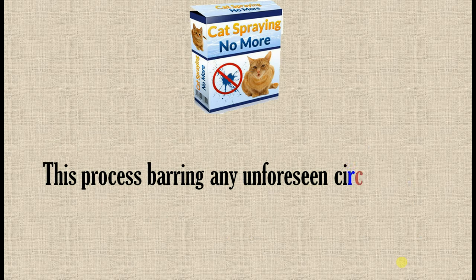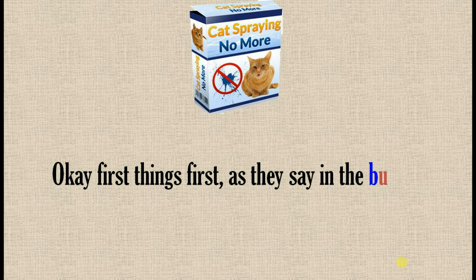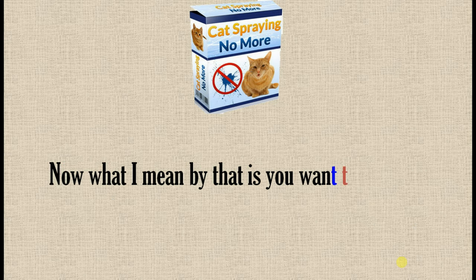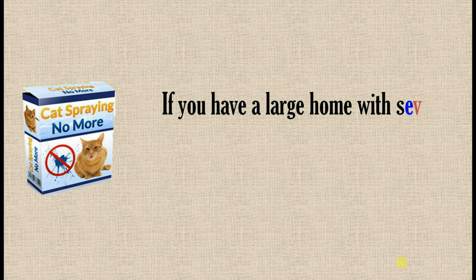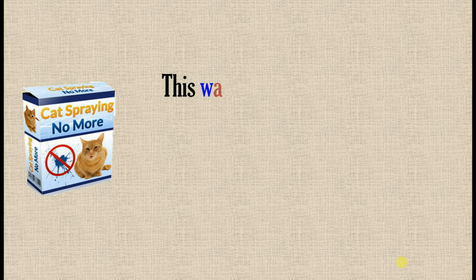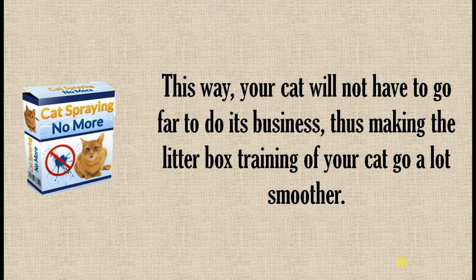This process, barring any unforeseen circumstances, should not cause you any grey hairs. First things first, as they say in the business world: location, location, location is everything. You want to pick out a suitable location in your home for your cat's box. If you have a large home with several floors, you might want to locate a box on each floor. This way your cat will not have to go far to do its business, making the litter box training go a lot smoother.